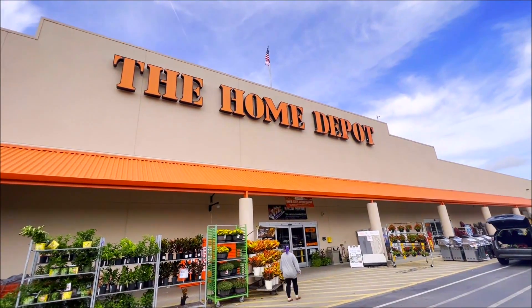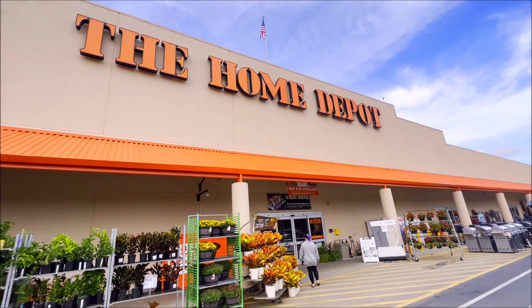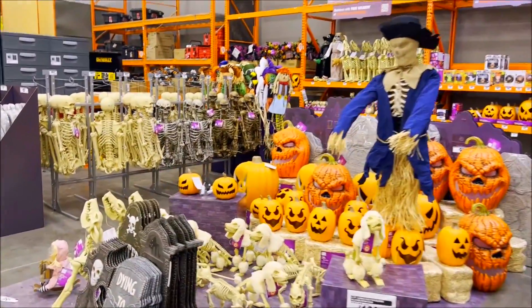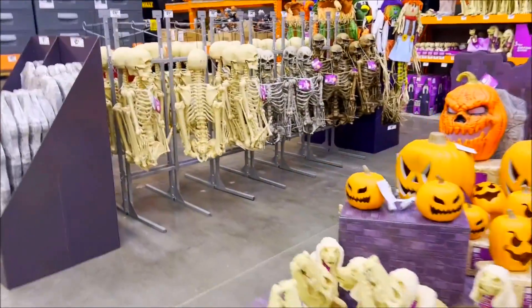Alright, here we are at Home Depot on the hunt for some skelly babies. Let's go! Here we go, found them all right here. Quite the motley crew we have here.